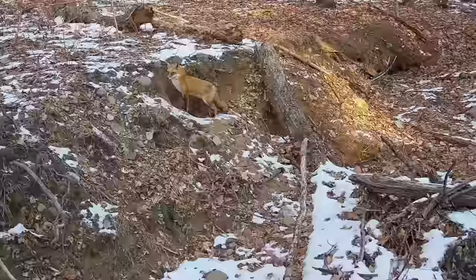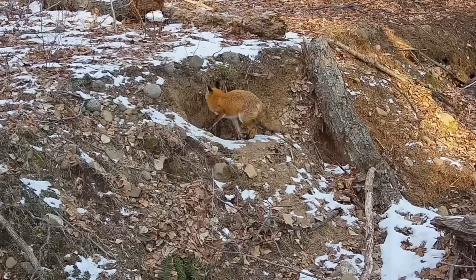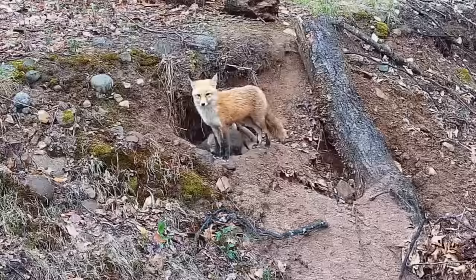The female, which is known as a vixen, will then either dig or find a suitable place to give birth. This place is known as a den or an earth, and after approximately 53 days she will give birth to between 3 and 5 cubs. These are born blind, with short round faces and dark brown fur. The vixen will stay with them for the first 2 weeks, keeping them warm and safe whilst her mate, the dog fox, brings a ready supply of food.